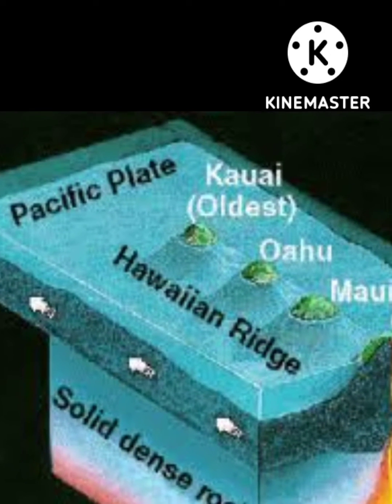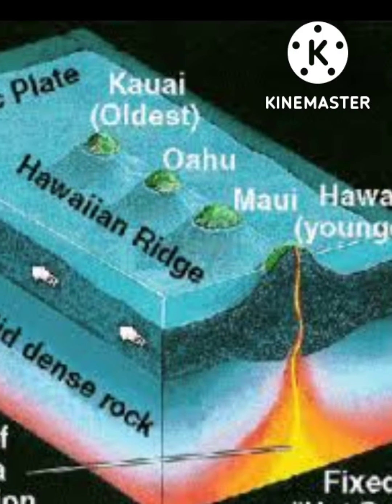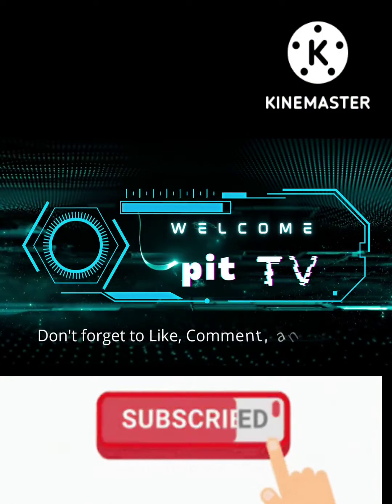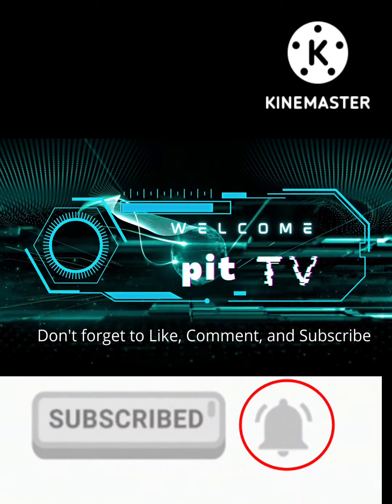Good day everyone. For today's video I am going to discuss the formation of volcano at the center of the plates. If you are new to this channel please don't forget to subscribe and hit the notification bell for more video updates.